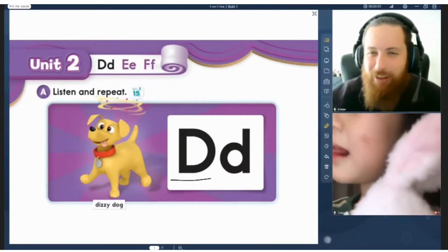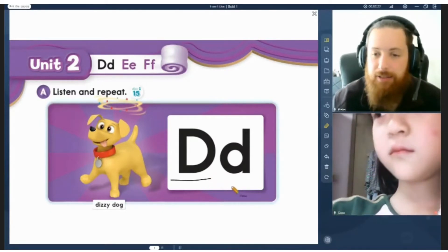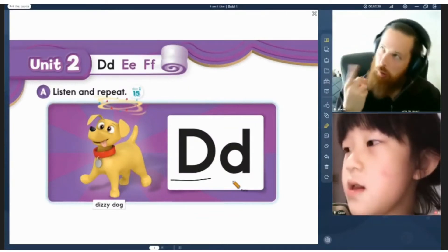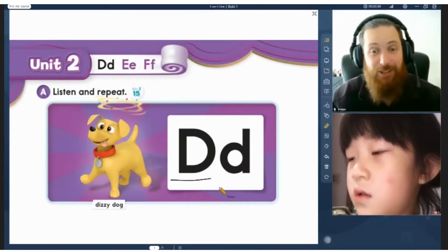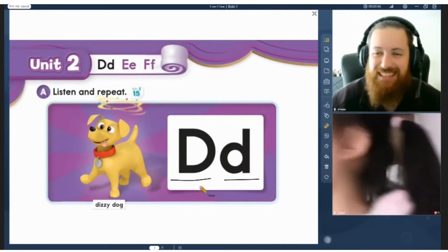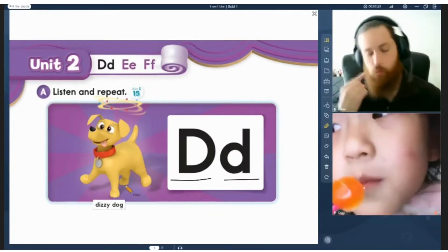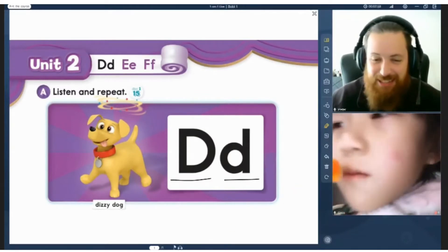Unit 2. D, E, F. The letter D. Listen and repeat. Hello, I'm a dizzy dog. D. This is the D sound. This is the letter D. D. Dizzy dog. Dizzy. Dog. Oh, he looks like a silly dog. I like the orange lollipop today.